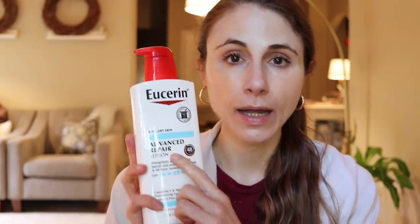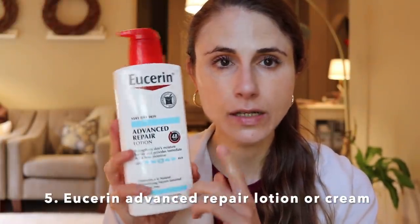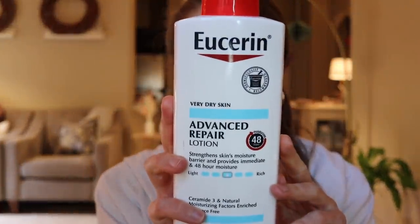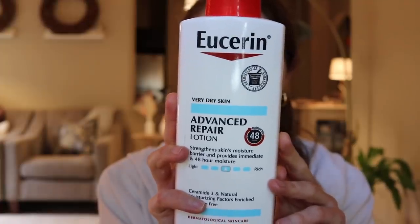You cannot go wrong with a Eucerin product — I have yet to have a Eucerin product that was a fail for me. Their Advanced Repair series is a fantastic choice if you're seeking a ceramide body moisturizer. I have the Advanced Repair Lotion here, but they also make a cream which is much thicker. What I like about these products is that they also have urea in them, which is fantastic for the skin barrier — it helps in promoting natural moisturizing factors and adding hydration in the skin. It also has lactic acid, which can help soften dry patches and improve hydration.